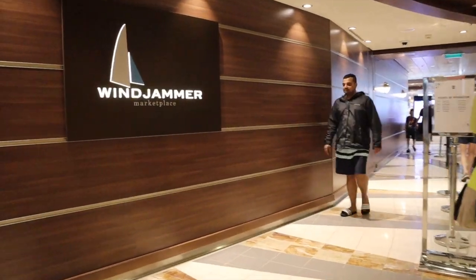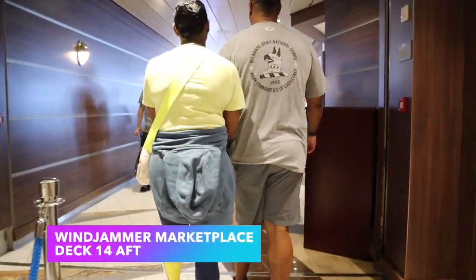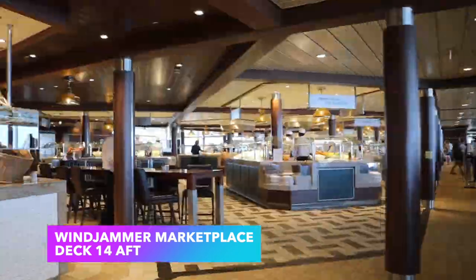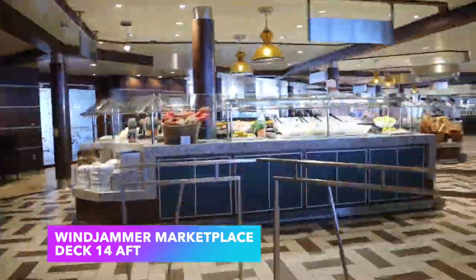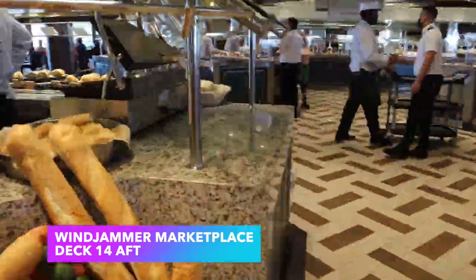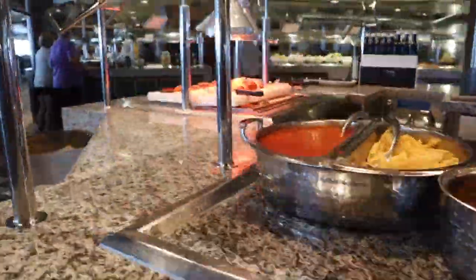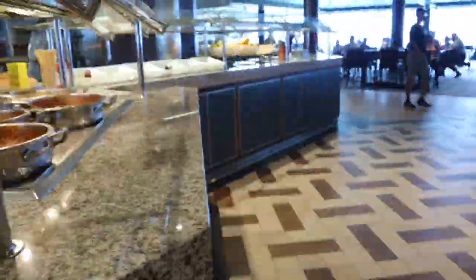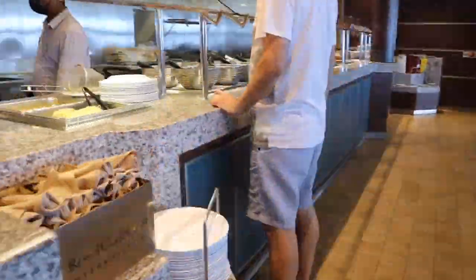Walking past Johnny Rockets all the way to the back, you'll reach the Windjammer. The Windjammer is a staple on every Royal Caribbean ship — it's a buffet-style restaurant serving American fare along with Indian, Asian, and Chinese cuisine, among others. It's typically open for breakfast, lunch, and dinner, but check the Royal Caribbean app or website to confirm the hours for your specific day.